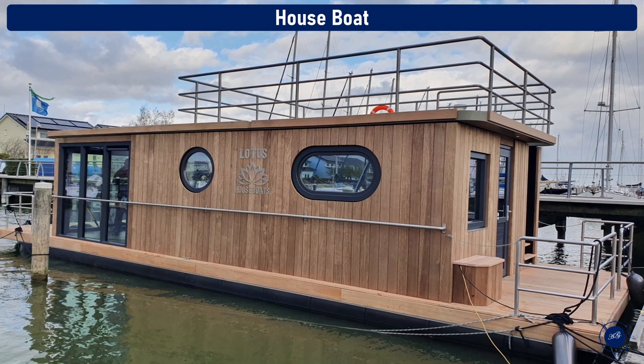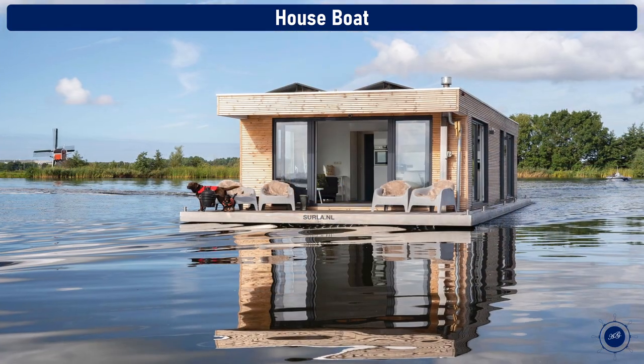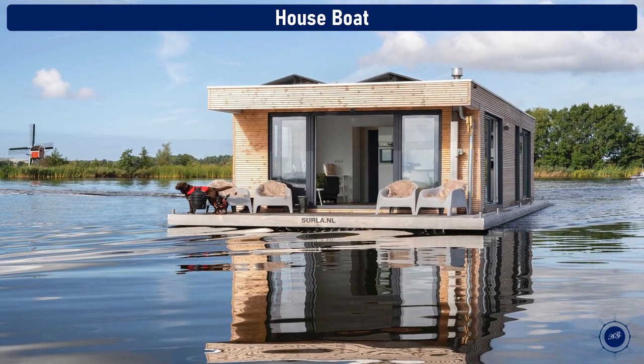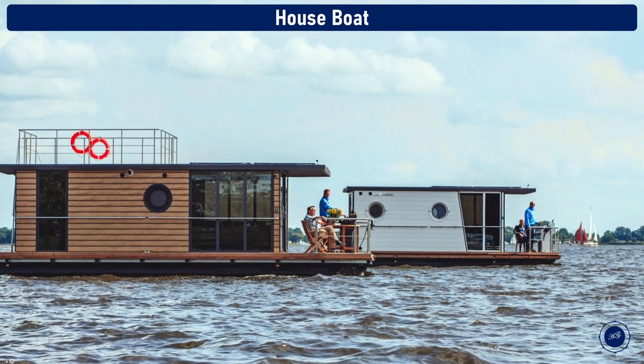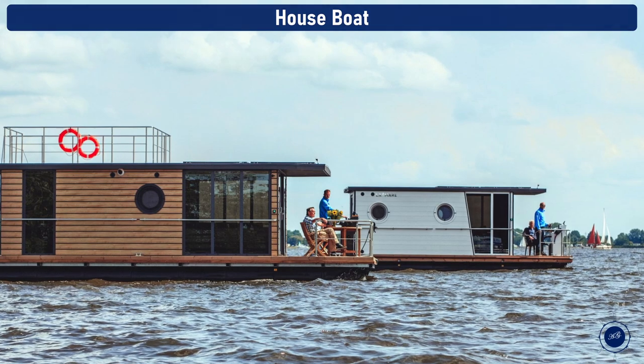Houseboat. Another particular category of boats is houseboats. A houseboat is a boat designed or modified to be used primarily as a home. Most houseboats are not motorized, as they are usually moored or kept stationary at a fixed point and are often tethered to land to provide utilities.